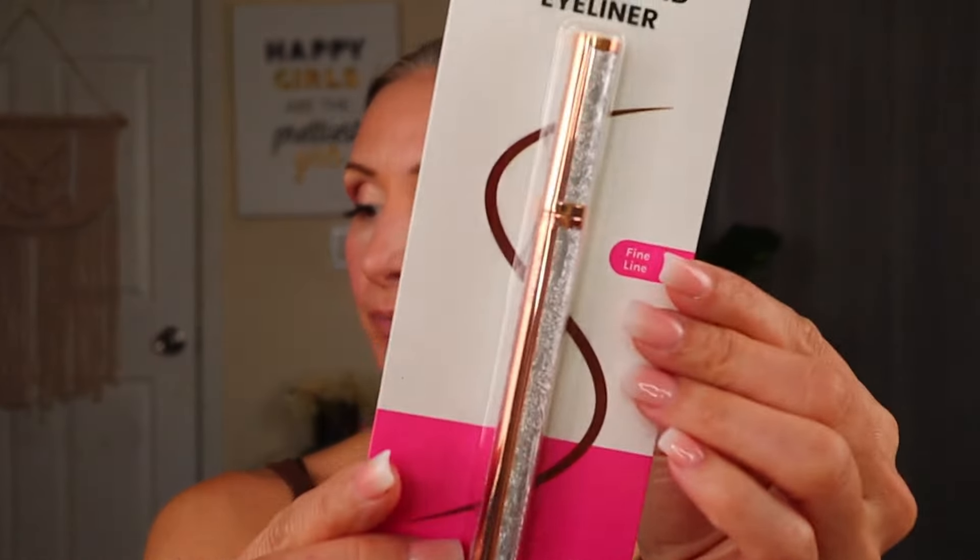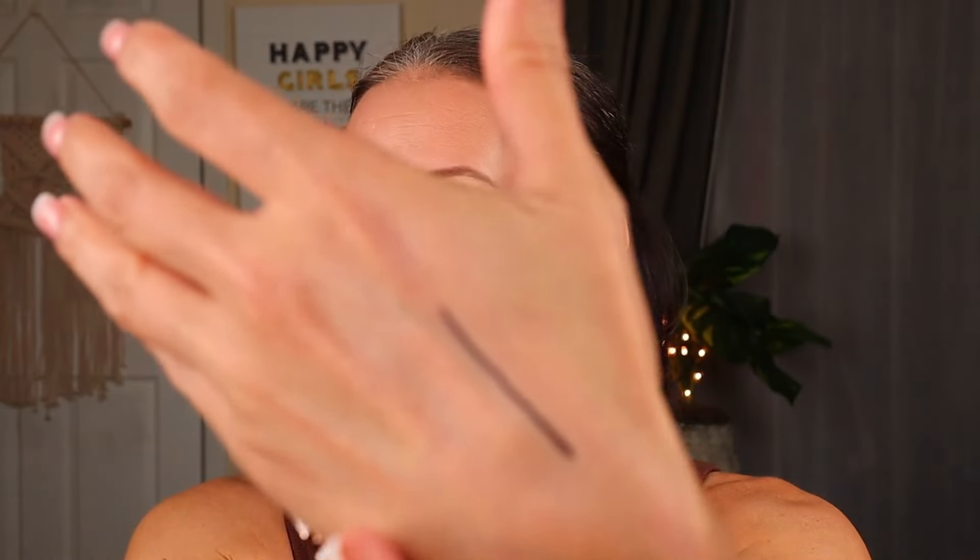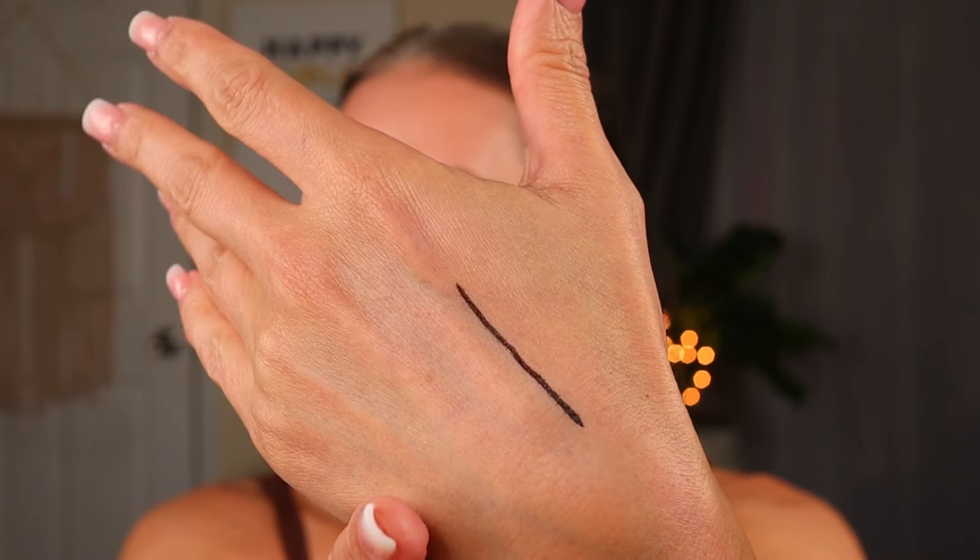Next is the A20 Lab Inked Liquid Eyeliner — the packaging is pretty. Apparently it gives you a fine line, and I got dark brown because I've got so much black liquid liner already. It says it's long wearing and waterproof. It's pigmented and was smooth and easy to draw a straight line with. Super excited to try that.